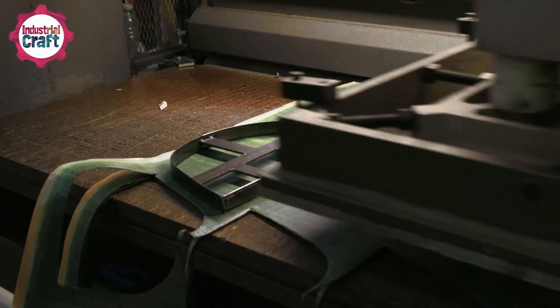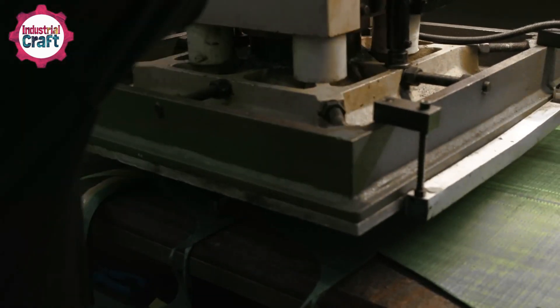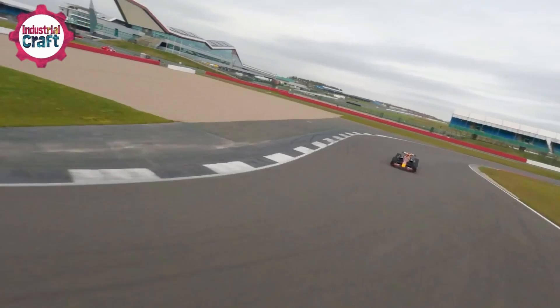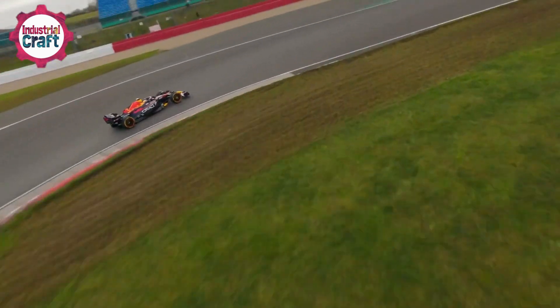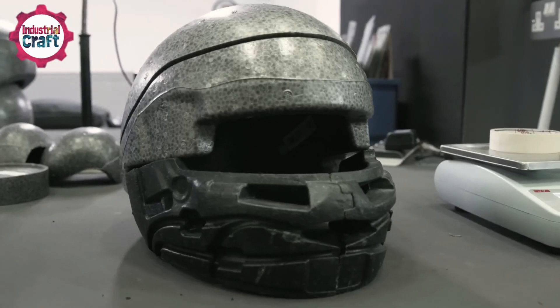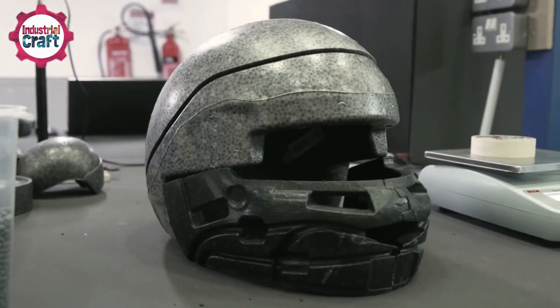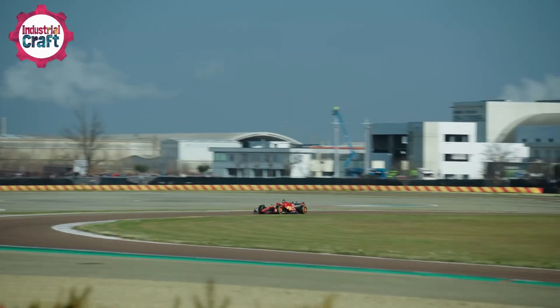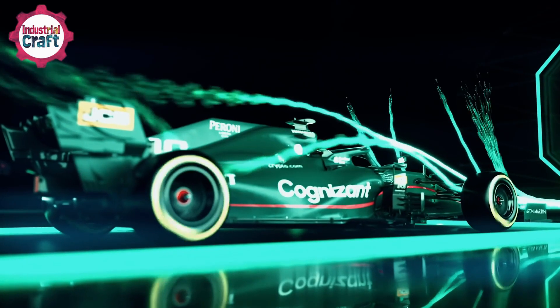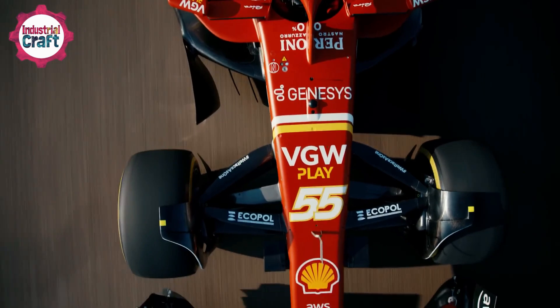The visor, made from durable polycarbonate, can withstand debris traveling at 250 kilometers per hour without shattering. At these speeds, the helmets are aerodynamically shaped to minimize drag and wobbling, allowing drivers to maintain focus. Custom ventilation systems keep drivers cool and comfortable even under intense conditions. Each helmet is tailored to fit the car's cockpit and tested in wind tunnels to ensure seamless integration with the car's airflow.